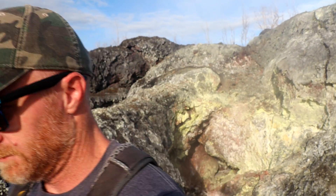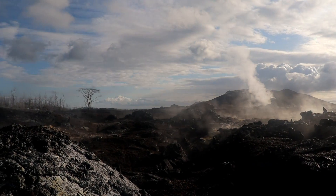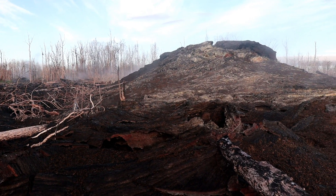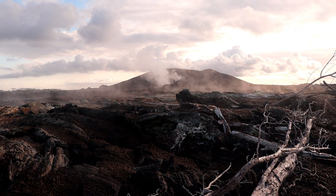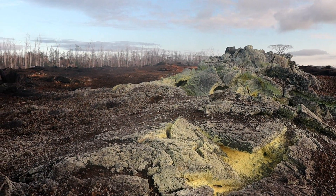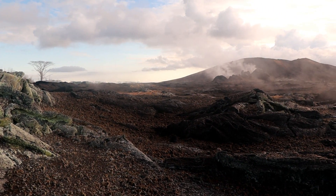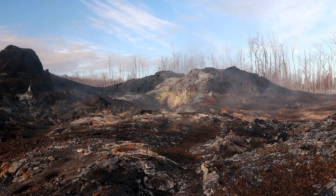Aloha y'all, welcome back. Mahalo for watching. This video is about Fissure 24 — I'm at the mouth of Fissure 24, it's right behind me. You can see how close it is to Fissure 8. That's quite a bit of sulfur right there and there's still heat coming off. This lava still hasn't cooled completely — steam is definitely from the morning dew. The lens of the camera is getting foggy, but we are at the mouth of Fissure 24 right here.